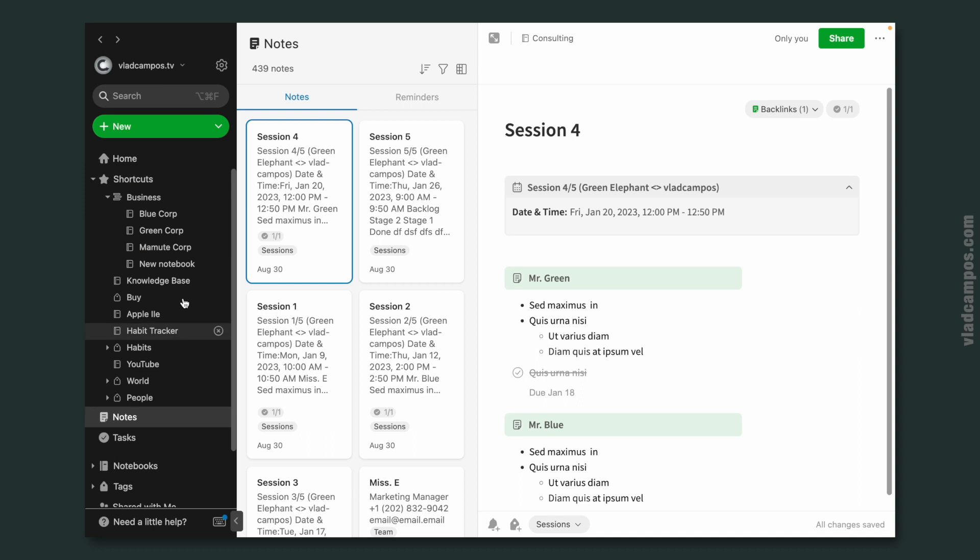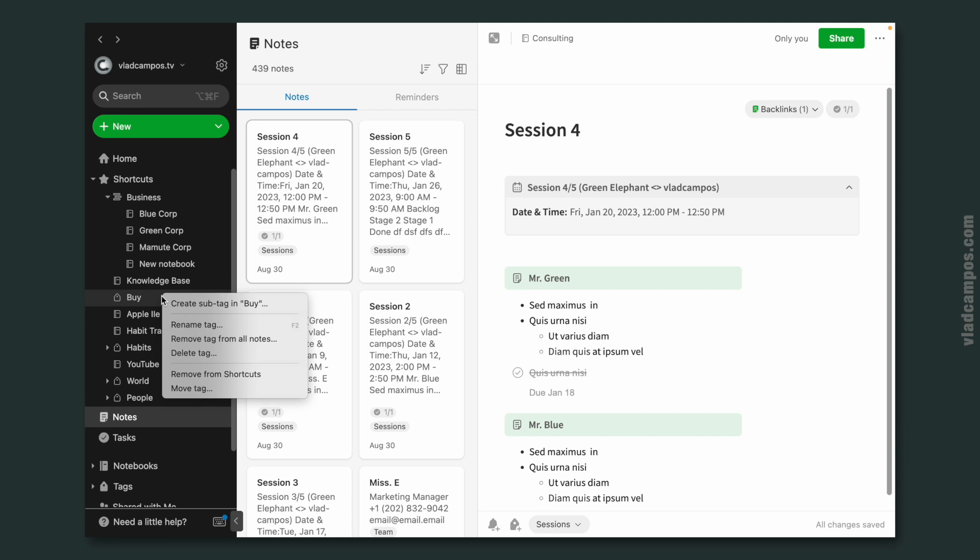It was there when Evernote 10 was released, and I'm pretty sure it was not possible to do before Evernote 10. Anyway, you can right-click on any of these items here and take actions. For example, I can right-click on a tag, and I can create a sub-tag, rename tag, and so on. To be honest, I completely forgot this was here, but for housekeeping it is pretty useful.